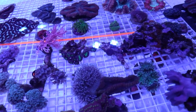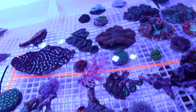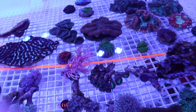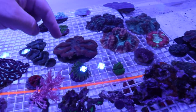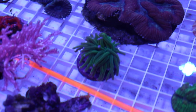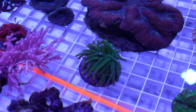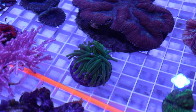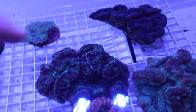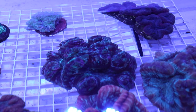We've got to move that Toadstool - he doesn't like that Lobo very much. The Gorgonian's doing really good. And we've got right there, front and center, that is the Holy Grail Torch. Some more Trachys with this Beast Mode Trachy right here. Some great colors in there - pinks, greens, purples.